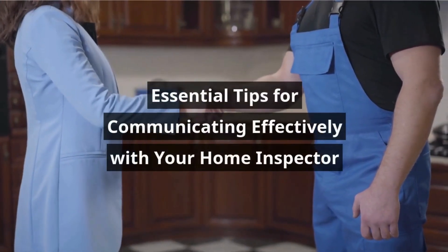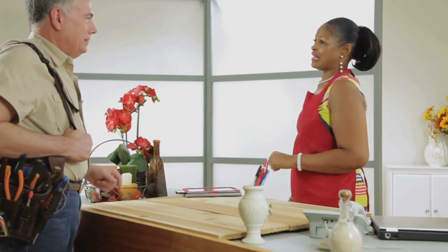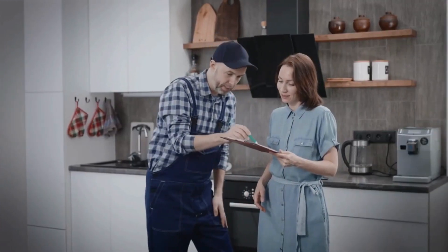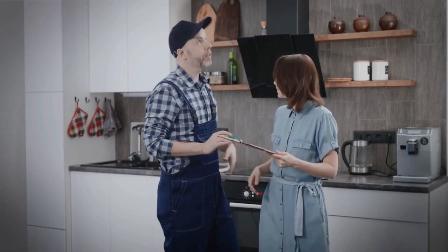Essential Tips for Communicating Effectively with Your Home Inspector. Effective communication is crucial for a successful home inspection. It helps clarify concerns in real-time and provides insights into your property's condition.